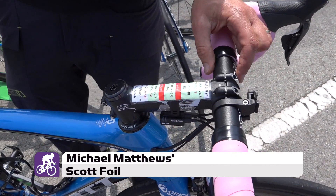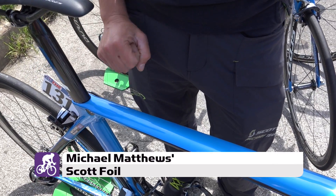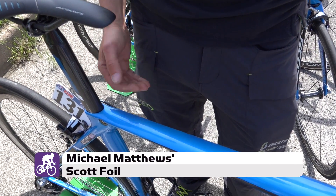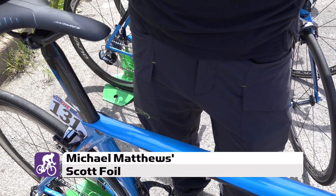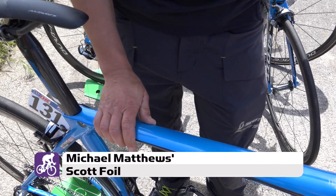Michael, I like the frame foil because it's very stiff. It's a little bit more height, but I like this frame because for the power it's more easy for this guy.